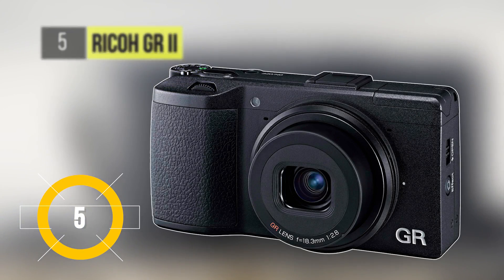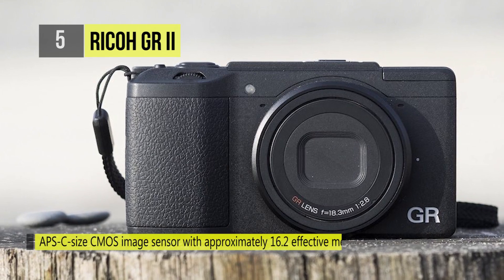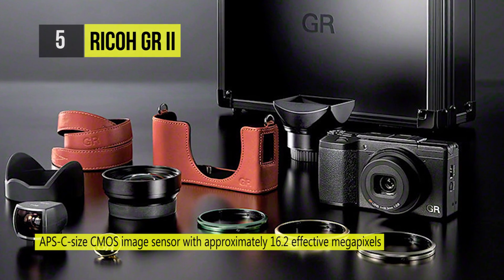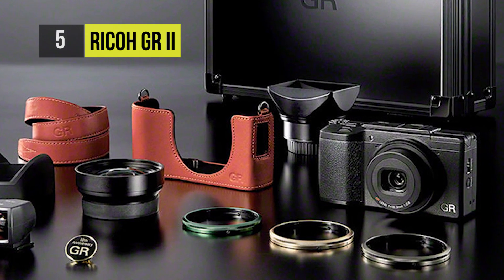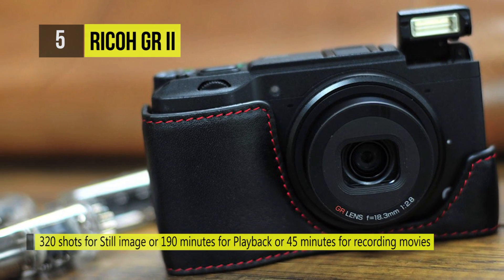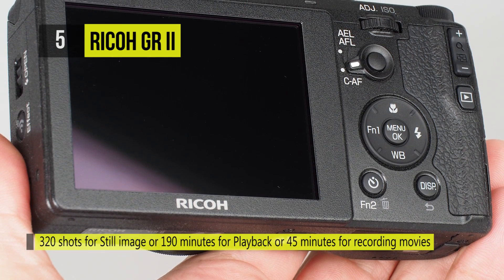Designed with a portable magnesium alloy body, the Ricoh GR2 takes the fifth place. It combines the traditional GR styling with a solid hand grip and physical control buttons. It can capture in either JPEG or DNG RAW images for full control over post-processing. There is a large 16.2 megapixel APS-C CMOS sensor shooting images with low noise even at up to ISO 25600. Thanks to the omission of the optical low-pass filter, it produces sharper images with rich colors.